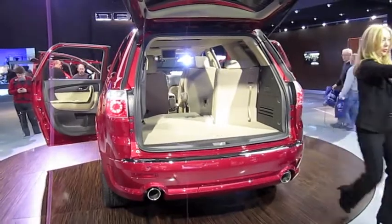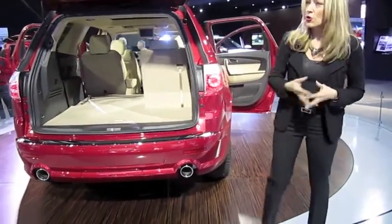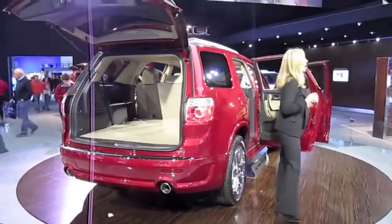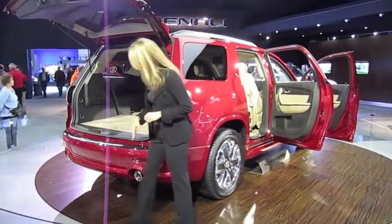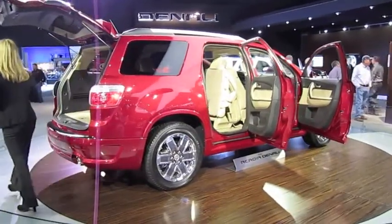It is powered by a 3.6-liter direct injection V6 engine paired with a six-speed automatic transmission, delivering 288 horsepower and 270 pound-feet of torque. You also have a best-in-class EPA highway rating of 24 miles per gallon on front-wheel drive models, and with the included trailering package, it will tow 5,200 pounds.